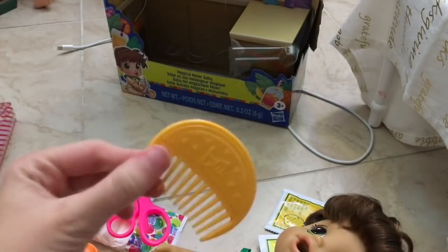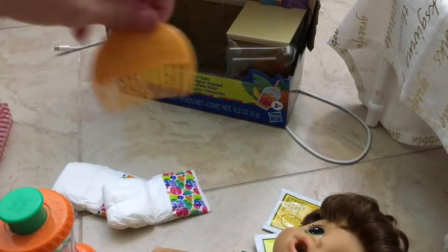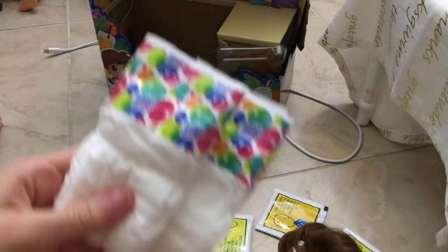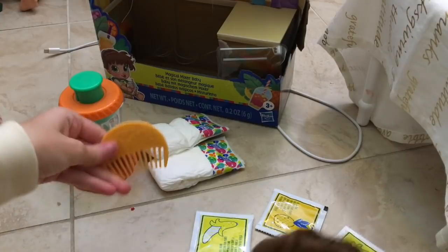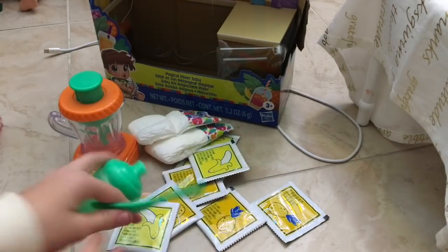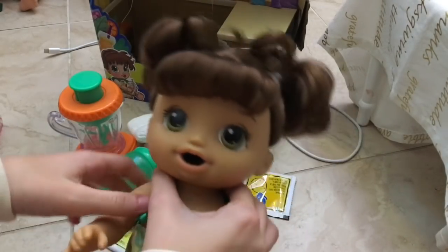Lastly we just gotta take out the doll, her hair comb, and a diaper. Here's the hair comb she comes with — I love how it's a different shape. It's a circular shape, kind of reminds me of an orange slice. This doll includes two diapers, the blender, a comb, four banana packets, four pineapple packets, a bottle, and a spoon. That's eight packets total, so you can feed her lots of times.